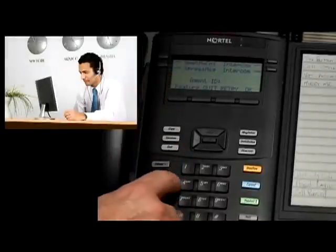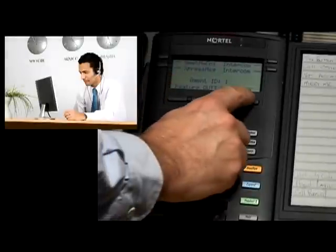Any set on the BCM 450, or BCM for that matter, can be turned into a call center agent's desk. I'm going to be a call center agent by logging in. It's prompting me to put in my agent ID — I'm agent number one.